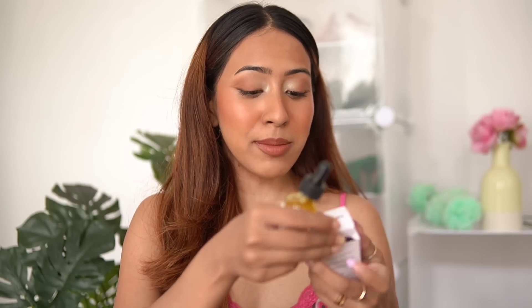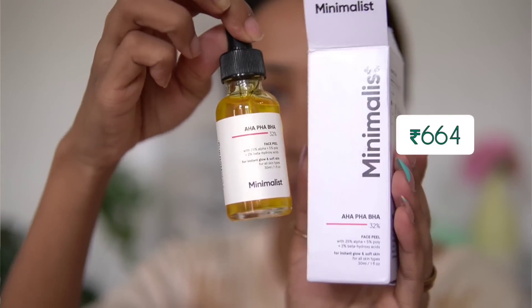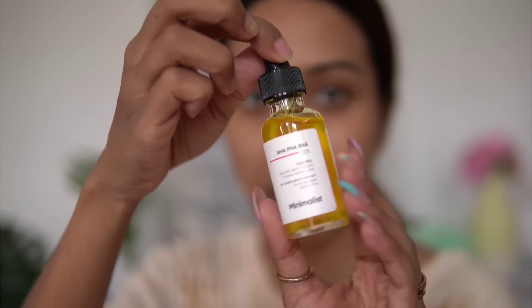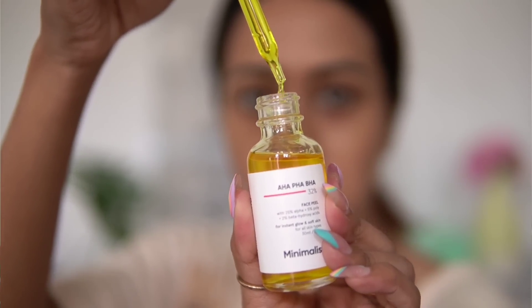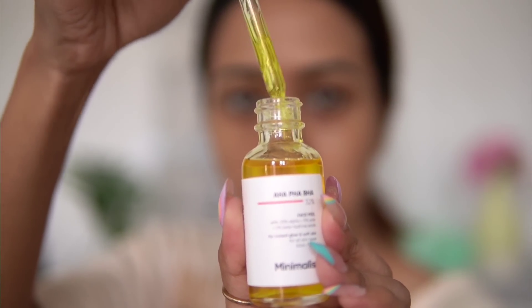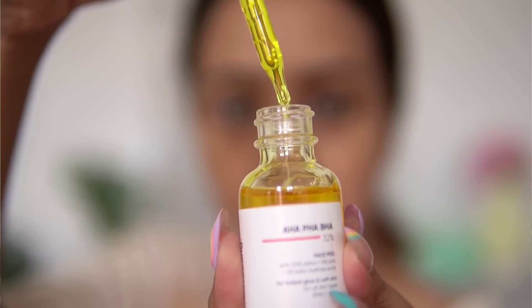The next product is one I've tried before, but not the new formulation. This is the Minimalist AHA, PHA, and BHA face peel. I used the older version which had a reddish tint to the product, but I haven't tried this newer version yet. I'm super excited to try it — I couldn't test it today because I'd already applied so many masks. I have a good relationship with face peels and my skin loves them.